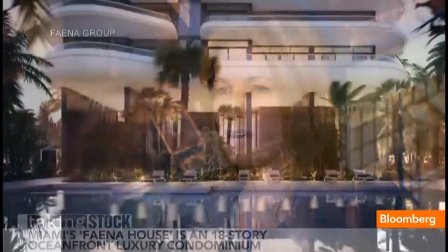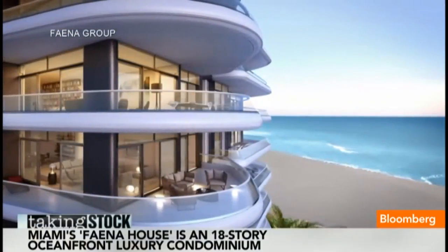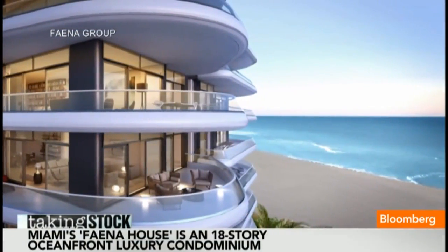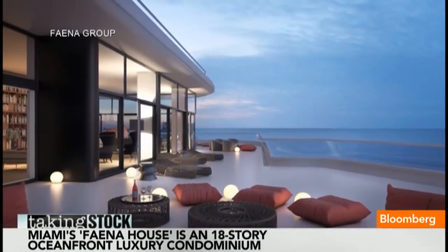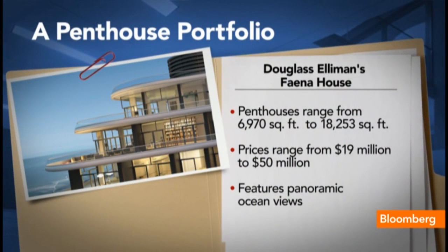Another project is the Faena House. Faena House is truly a very unique proposition. Alan Faena, who conceived the Faena District in Buenos Aires, is now developing a whole new district in South Florida — in Miami, between 32nd and 35th Street on Collins Avenue. The building is designed by Foster and Partners, with only 44 condominium residences. What's truly amazing is the indoor and outdoor living — you have continuous balconies of terrazzo flooring that go around every single residence.